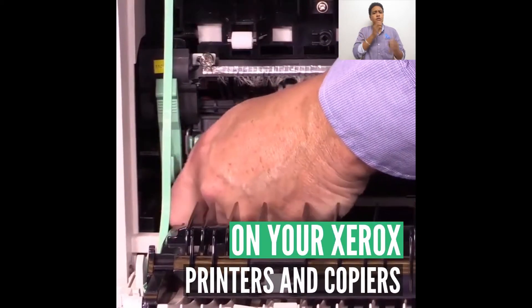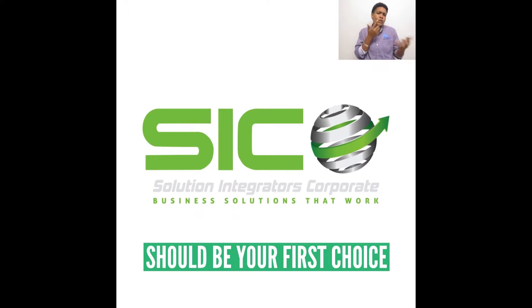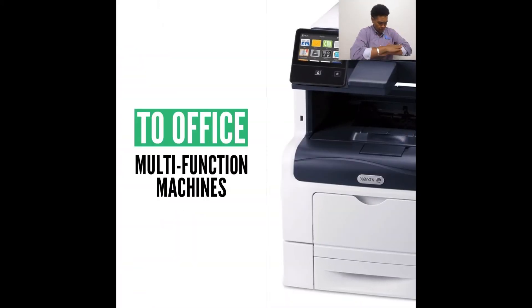For expert repairs on all your Xerox printers and copiers, Solution Integrators Corporate should be your first choice. We repair all the popular Xerox models, from desktop models to high-volume office multifunction machines.